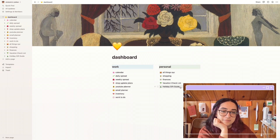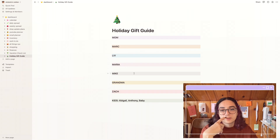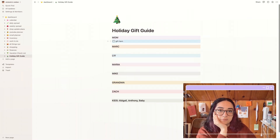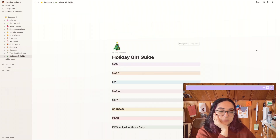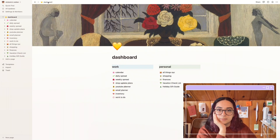Going back, my very last thing is a holiday gift guide. I added this during the holidays and I have everyone in here: mom, brother, sister-in-law, sister, brother-in-law, grandma, boyfriend, and the children of the family. During the holiday season you just go to the to-do list, add your gift item, and check it off once you buy it. I found it very helpful during the holidays.